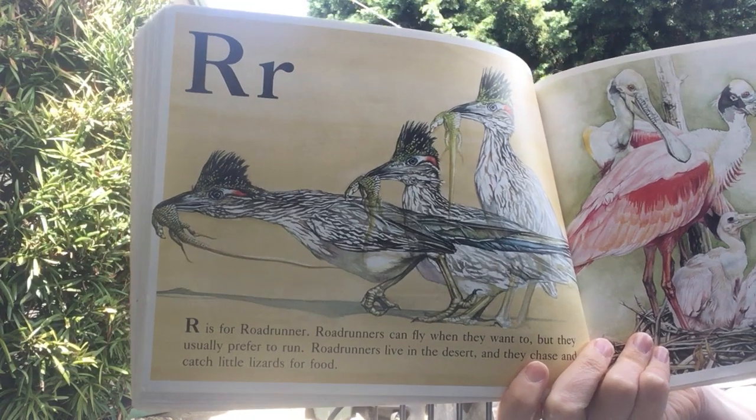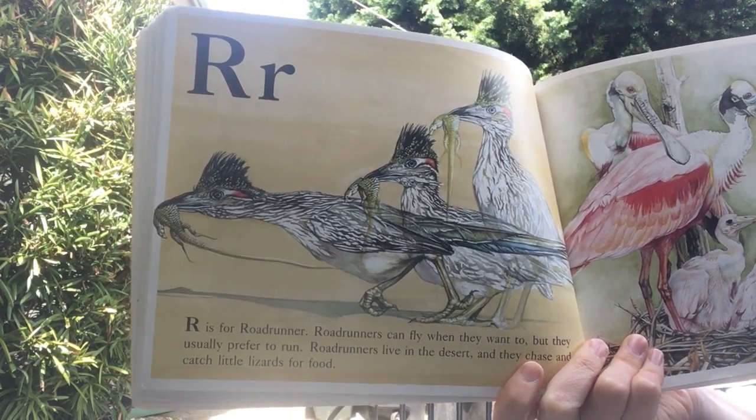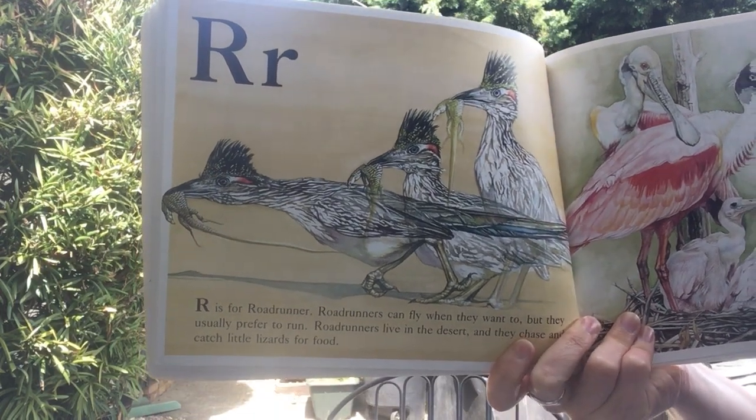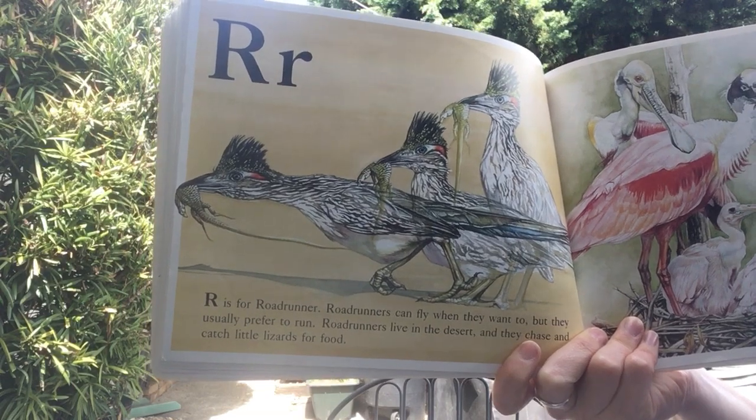R is for roadrunner. Roadrunners can fly when they want to, but they usually prefer to run. Roadrunners live in the desert and they chase and catch little lizards for food.